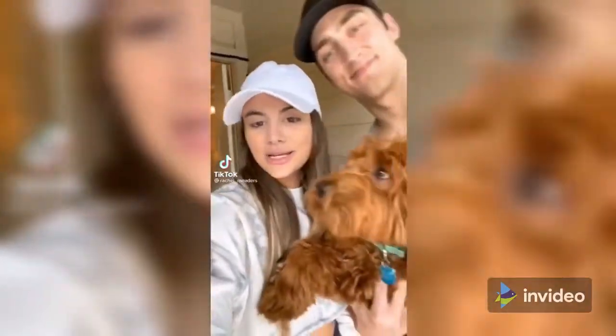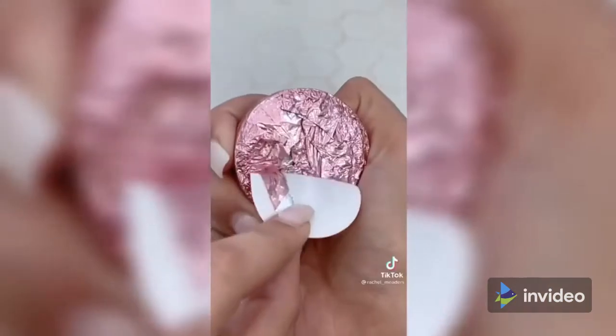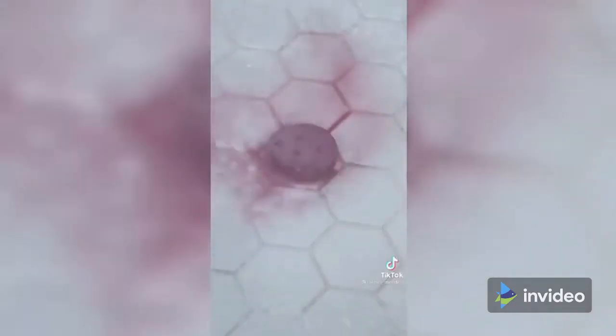Amazon bathroom products you didn't know you needed. If you've never tried a shower steamer before, trust me, you will fall in love. Think of them as a bath bomb but for your shower. You place one of the tablets on the floor of your shower and instantly your bathroom will smell like a spa. They come in a pack of 12 and are perfect to help you relieve some stress and relax after an eventful day.